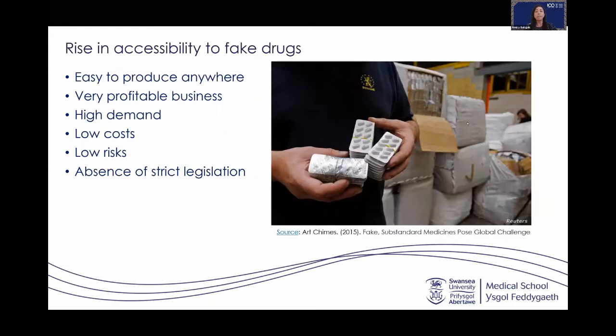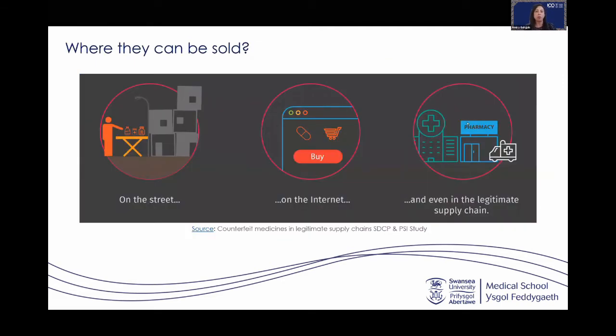In recent years we have seen a rise in accessibility to counterfeit and fake drugs. The majority are largely manufactured by unregulated markets in some countries — a very profitable business associated with high demand where people want drugs they cannot access through doctors. Production costs are very low, they are easily transported, and there is very low risk due to a lack of legislation in those markets.